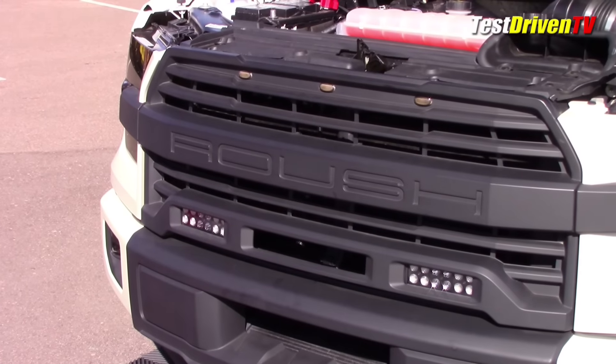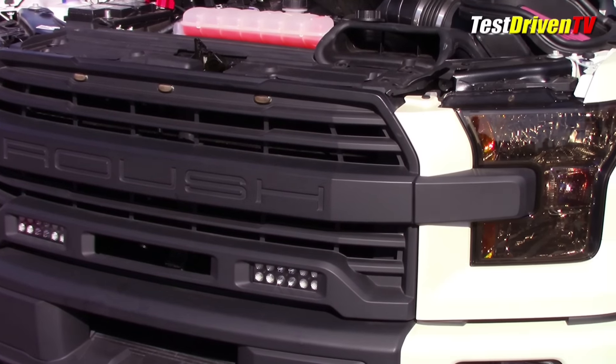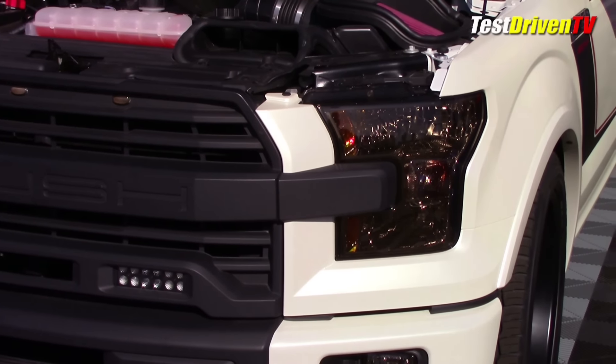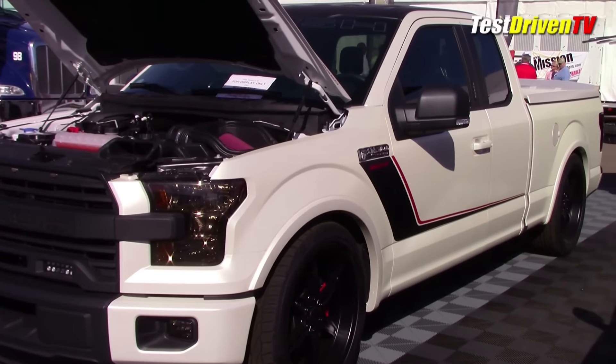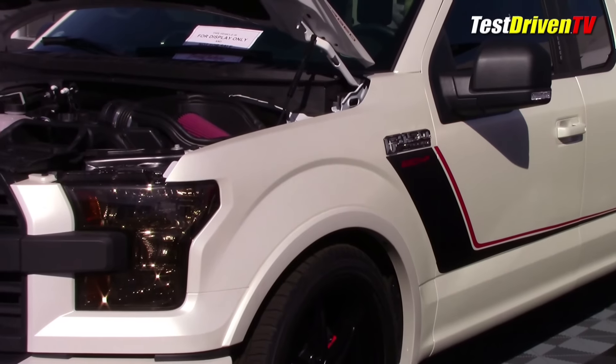The first one to catch my eye was the Roush F-150 pickup, which at first blush looked rather close to the package they currently offer. It has the Roush front grille, the lower bumper insert and chin splitter — all of it looks pretty nice. Upon closer inspection, there was a 650 horsepower graphic on its front fenders that begged for some explanation.